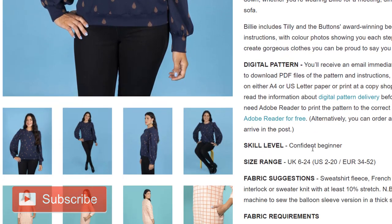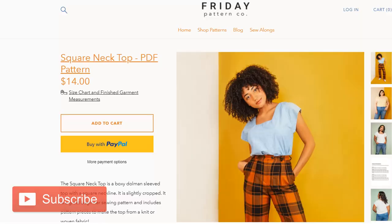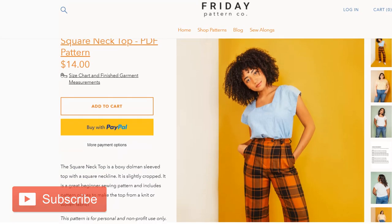If you're interested in a sew-along, let me know! I was thinking of doing one for things I'm planning to make anyway — either the Billy jumper, which is the brand new pattern just released by Tilly and the Buttons (I was a little naughty and ordered it this week!), or the Friday Pattern Company square neck top, which can be made in jersey or woven fabric.